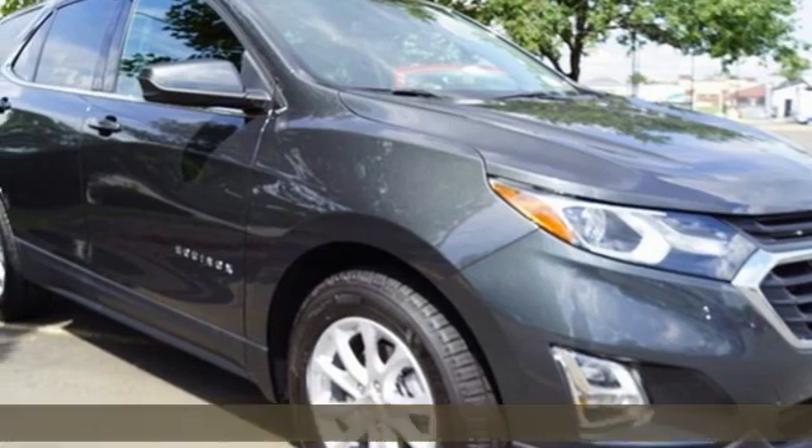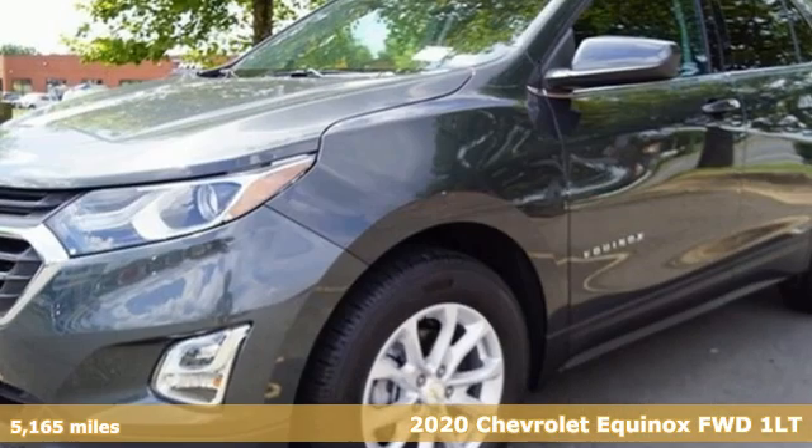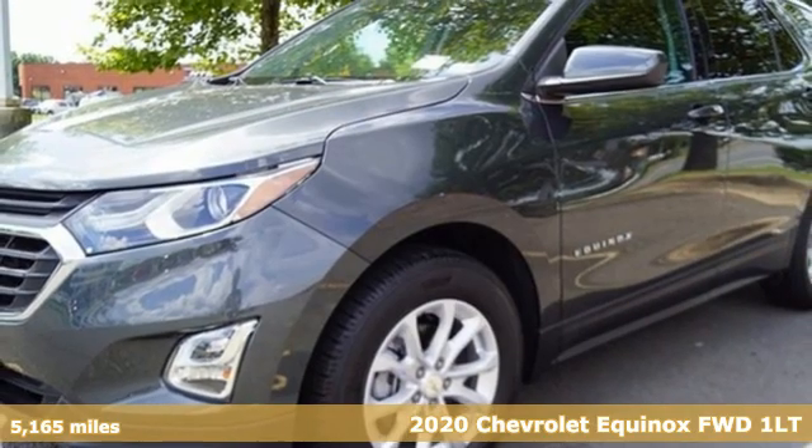It's a 2020 Chevrolet Equinox — stylish, energized, and ready for takeoff.